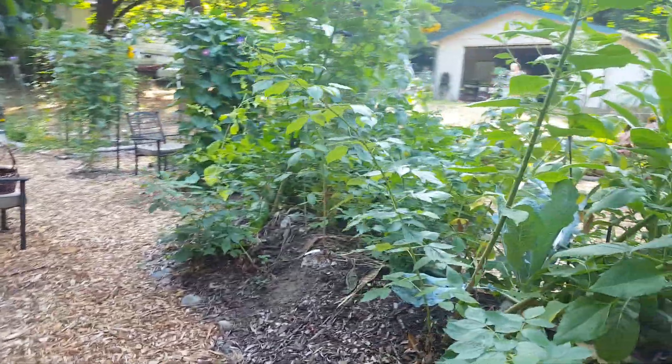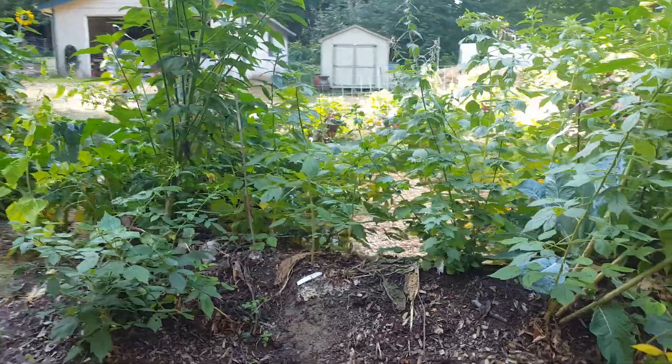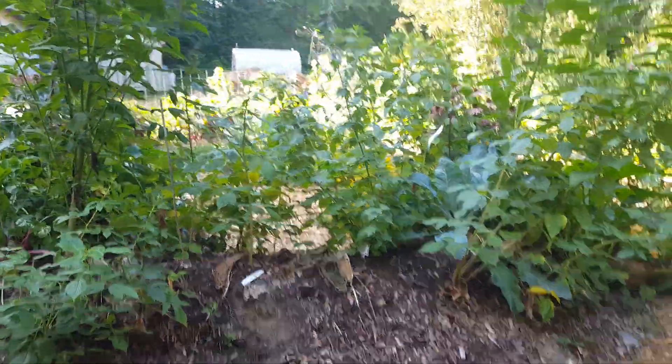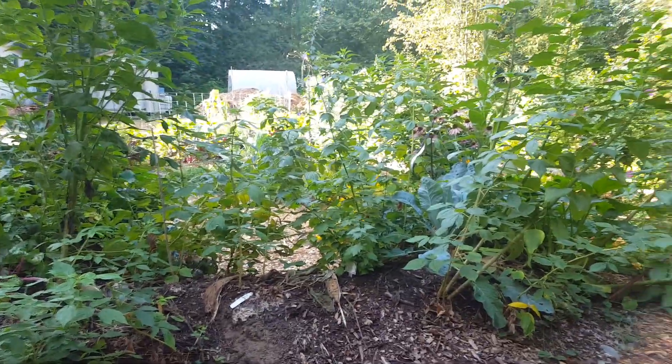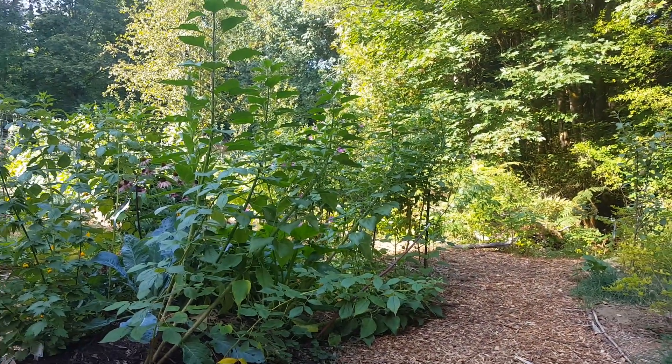And the back side of the hugel bed. All right, well that's it from the Jade Street Garden. Have a great day.